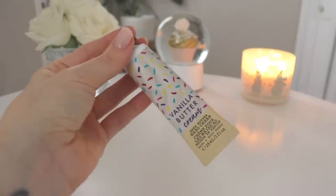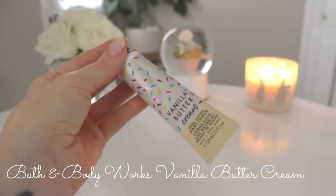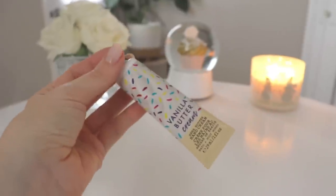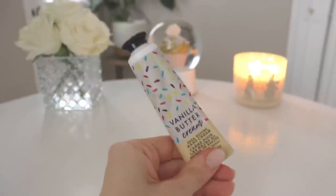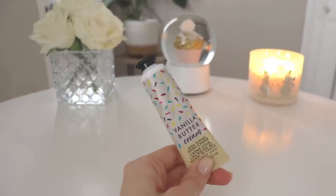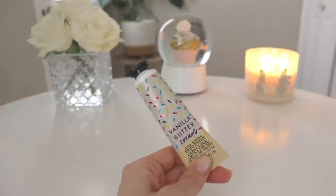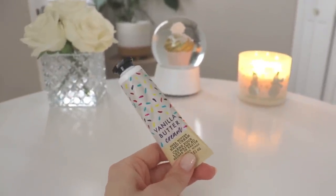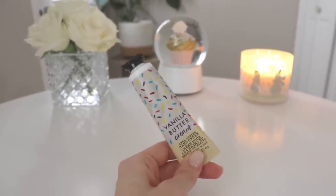The other Bath & Body Works lotion I got is a Vanilla Butter Cream — a Shea cream that smells very buttery and vanilla-y. It's got a cute little sprinkles design, very dessert-y and decadent looking. Generally, when it comes to lotions, I tend to like more creamy, buttery, Shea, coconut, almond type scents — the softer, creamier ones rather than super strong florals.